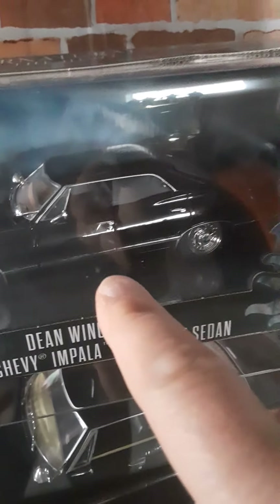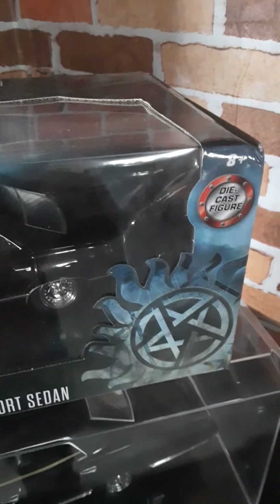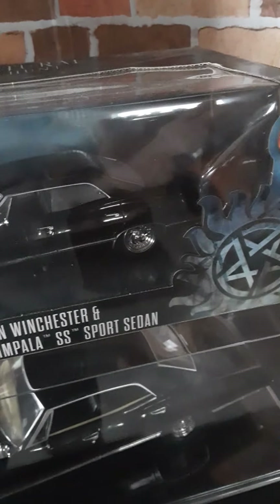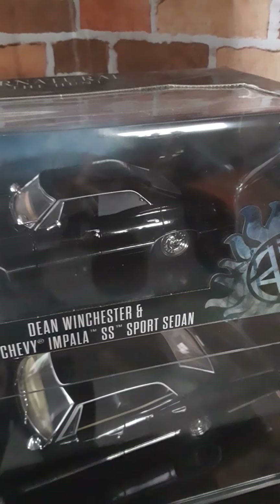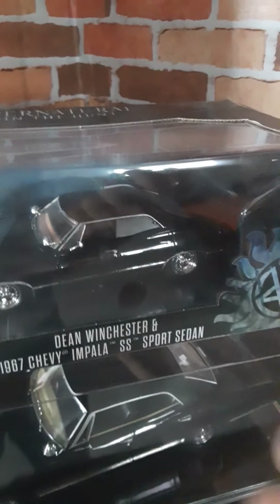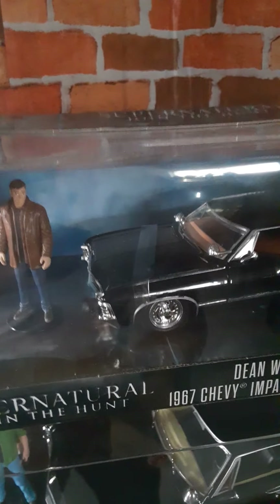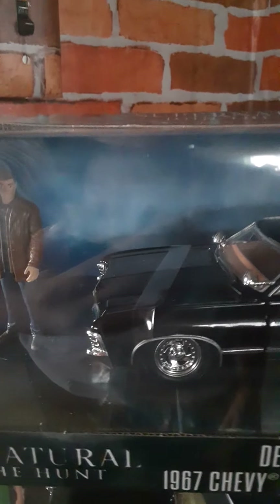I have not opened this and I don't plan on opening it. According to promotional pictures on the web, the doors open, the hood opens, and the trunk opens. It looks like they have a generic weapons trunk molded in there, and according to the promotional pictures it does have the painted emblem on the outside of the trunk.